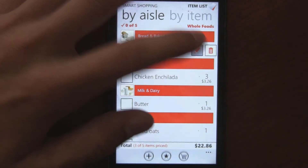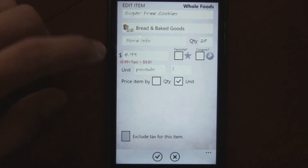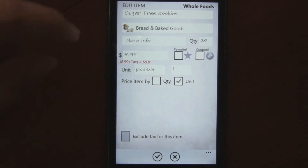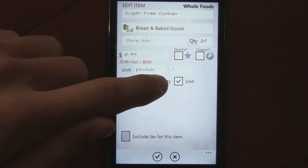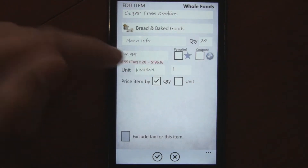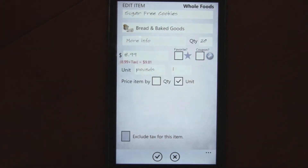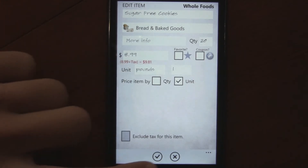If we go to edit this one — these cookies — they're priced at $8.99 a pound, and I'm buying one pound of them. It automatically calculates if you select by unit. If you select by quantity, it miscalculates and will multiply quantity by the price. So make sure when you're typing in units, select the unit option, and then it automatically calculates that.